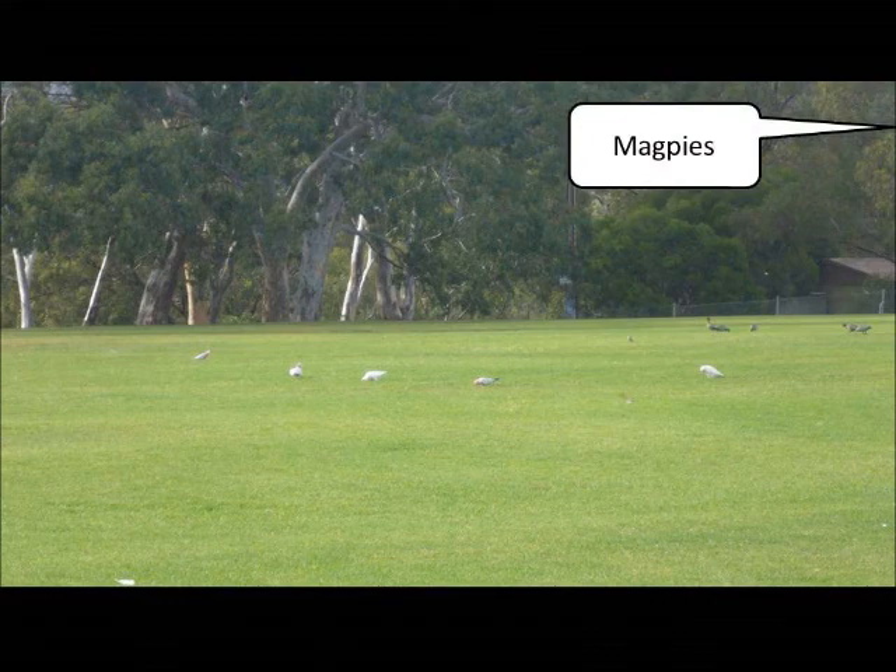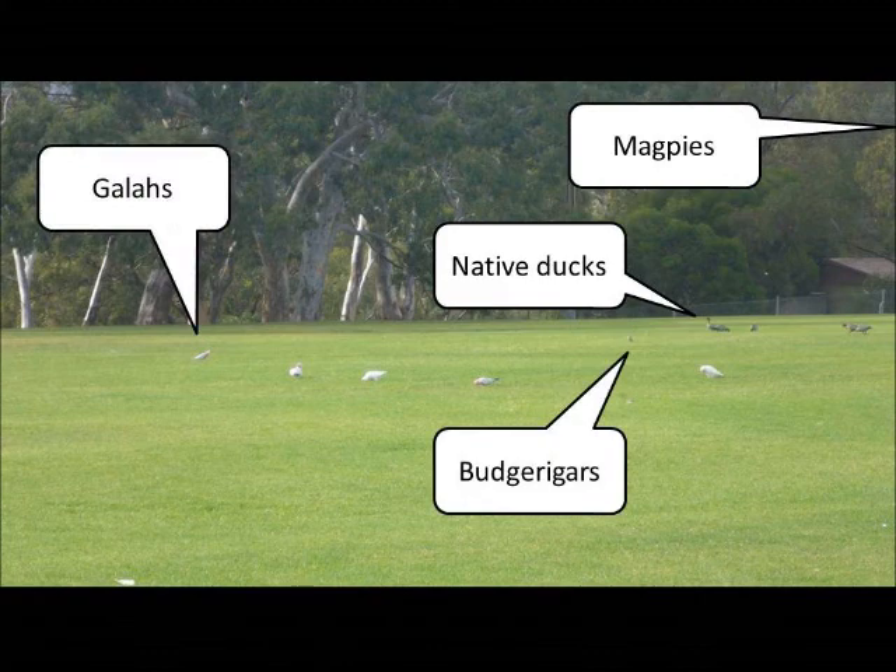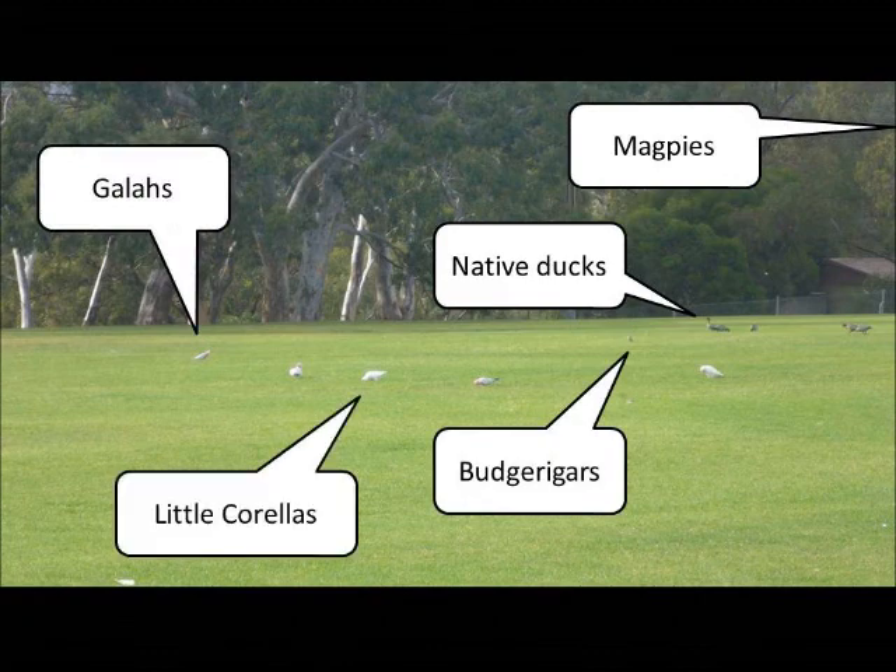There are magpies, native ducks, budgerigars, galahs, and of course, the little Corella, which we will be looking at in more detail today.